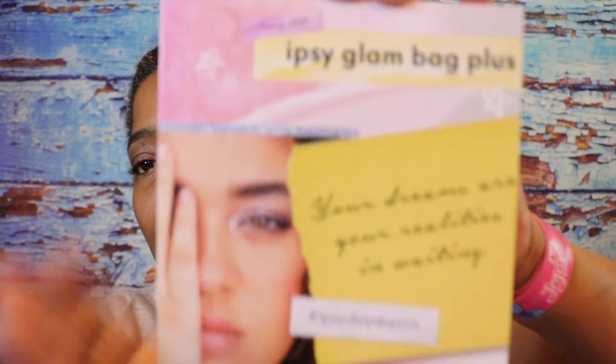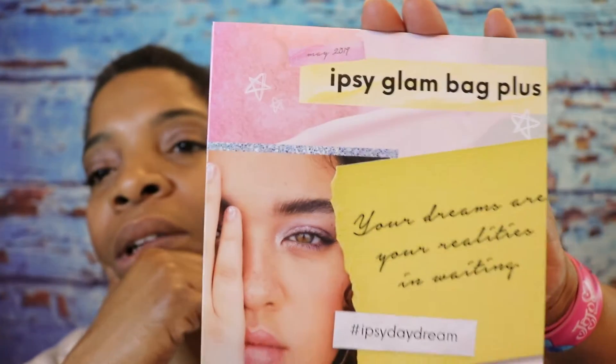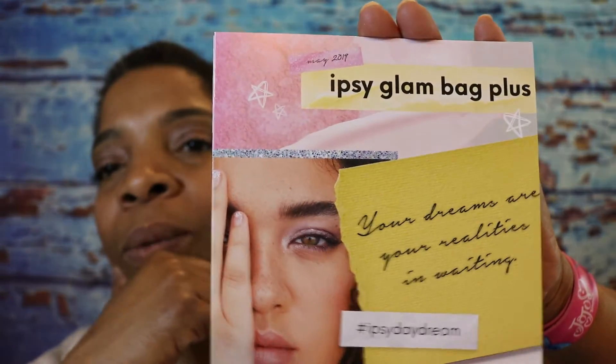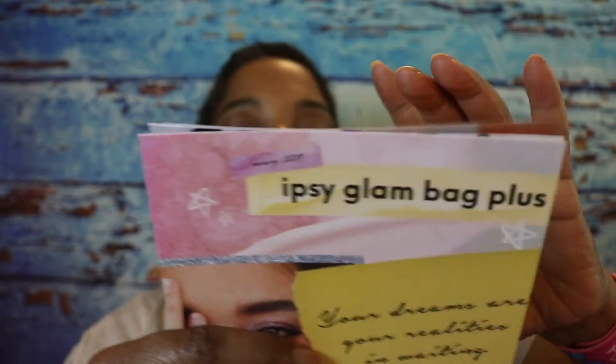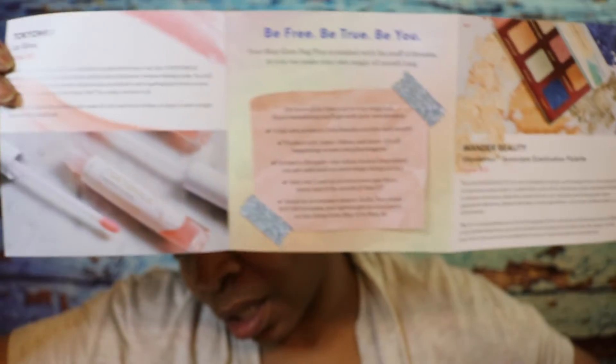It says Ipsy Glam Bag Plus, "Your dreams are your realities in waiting." Hashtag Ipsy Daydream. And on this brochure it gives you the items, what they retail at, and a small description of those items. So let's go ahead and get started and see what's in.